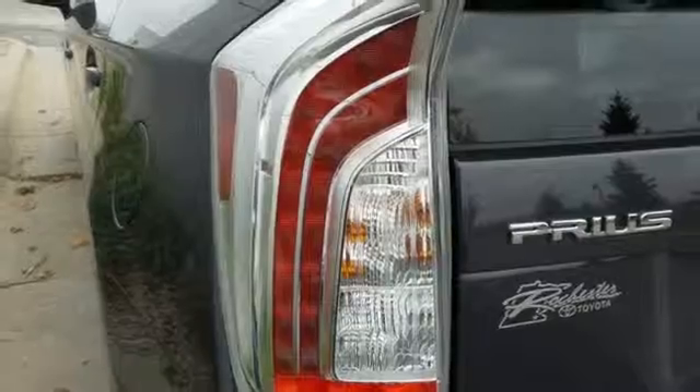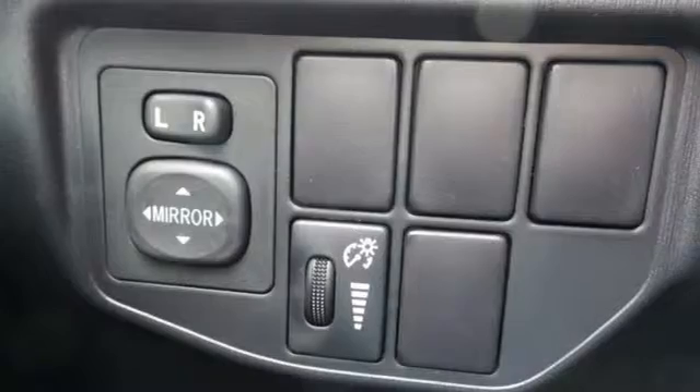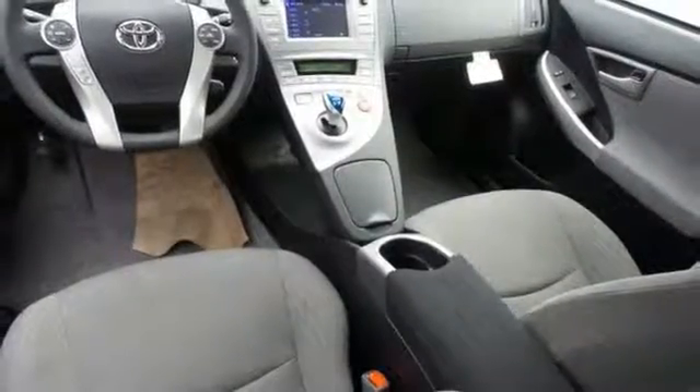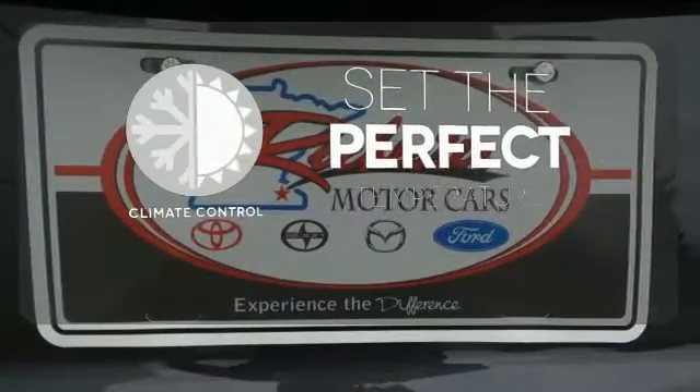When you're behind the wheel, you'll favor its happy list of standard features like LED daytime running lights, the smart key system, a touchscreen display with a backup camera, and climate control. The climate control lets you set the temperature exactly where you want it.